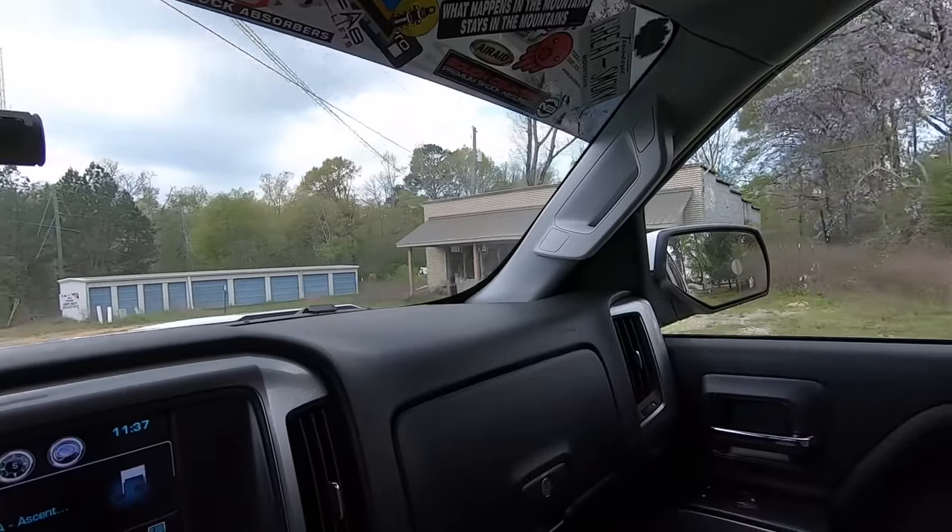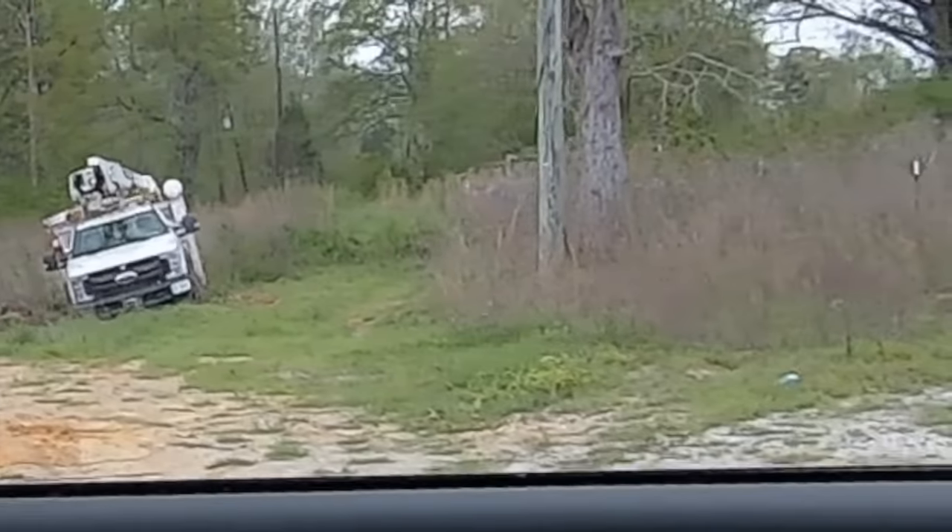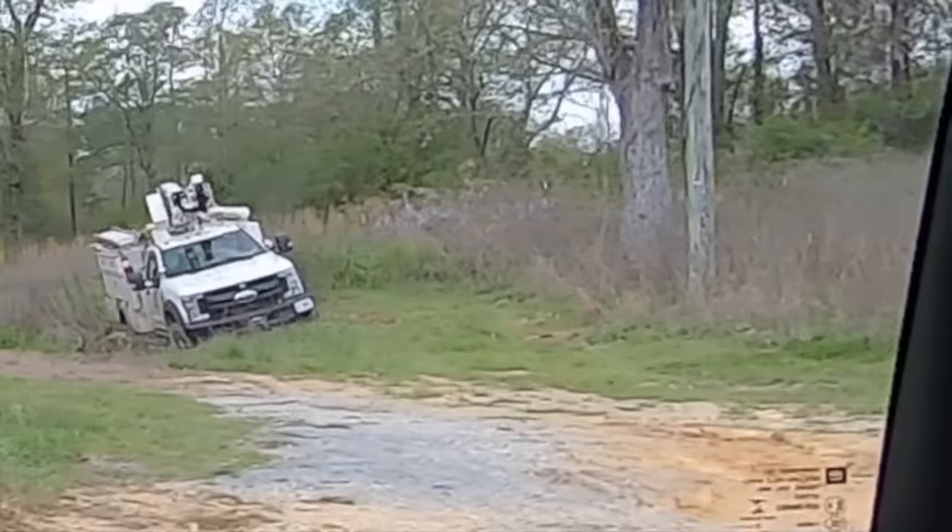What's going on guys, so in today's video we're going to be talking about all the things you can buy for your truck for under a hundred dollars. But I just saw this dude on the side of the road — he is having a bad day. I actually turned around to go over there, but the dude is in it, he's obviously on the job — Alabama Power — I'm sure he's got somebody from his job coming to pull him out.